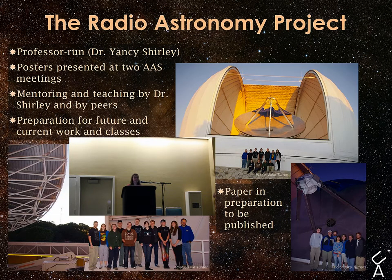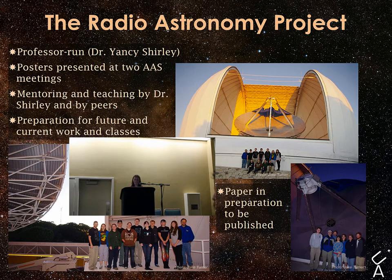Our Radio Astronomy Project is run by Dr. Yancy Shirley, who is an amazing advisor. It's mainly research about various aspects of molecular clouds. Past and current projects include studies of infall, outflow, and general core properties in the clouds. This is also a NASA Space Grant project. The project uses mainly the 12-meter ARO telescope on Kitt Peak, and I have a couple pictures of that.